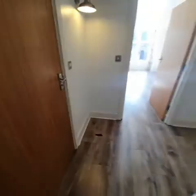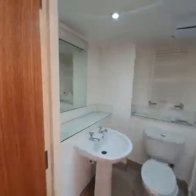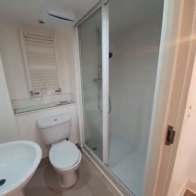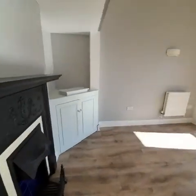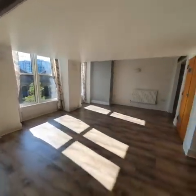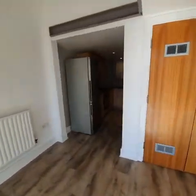Coming through to the corridor. The first door here is a shower room, and then we head over to the reception — a nice, big, spacious size. If we continue over to this side, is the kitchen.